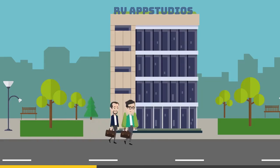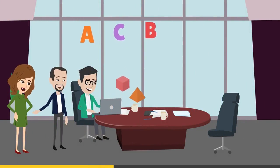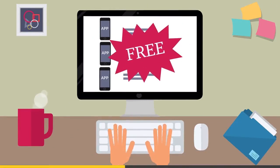Dave and his team get to work. They create free apps for reading, learning the alphabet, shapes, math and more. And every single one is released for free.